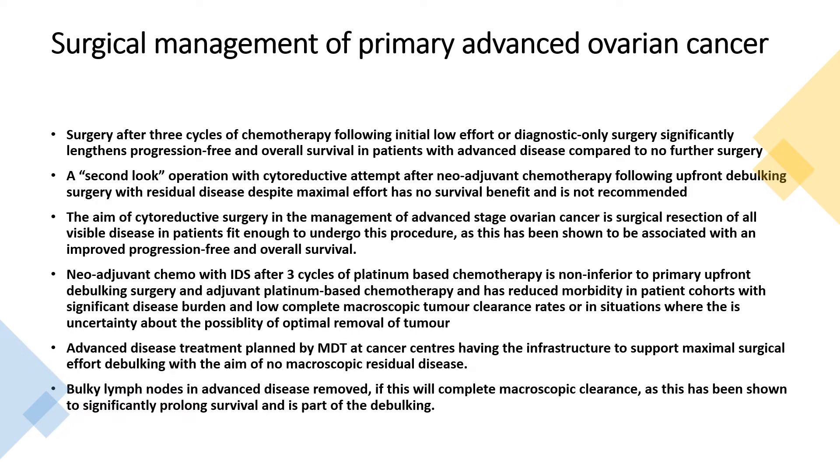Advanced disease treatment planned by MDT at cancer centres should have the infrastructure to support maximal surgical effort for debulking with the aim of no macroscopic residual disease. Bulky lymph nodes in advanced disease should be removed if this will complete macroscopic clearance, as this has shown to significantly prolong survival and is part of debulking.